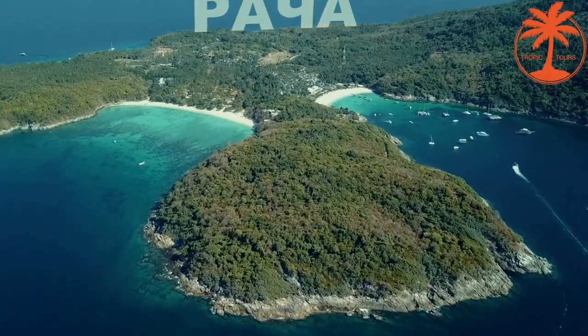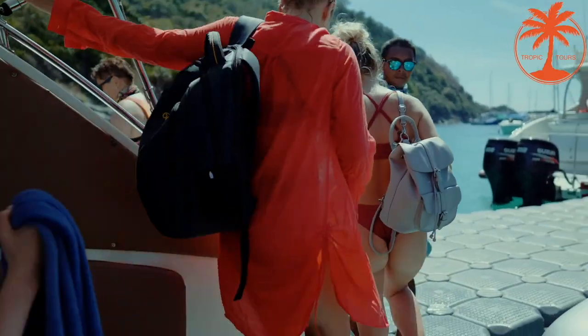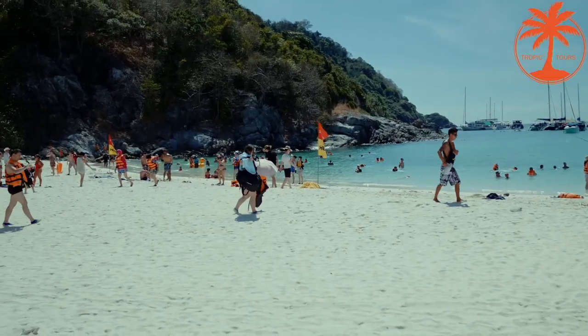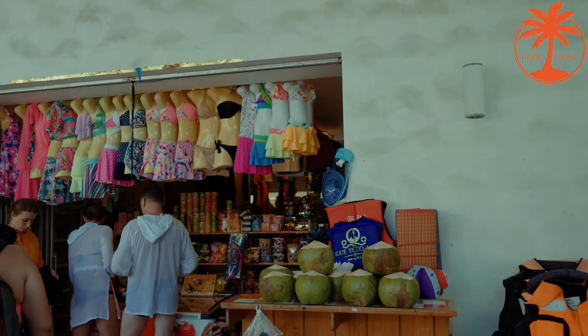30-40 minutes later, we land on Racha Island. This island attracts people with its views and developed infrastructure. Here you can find restrooms, shower rooms, a shop and a cafe.